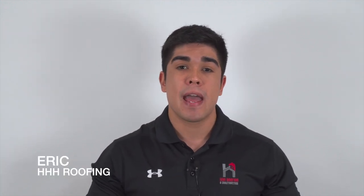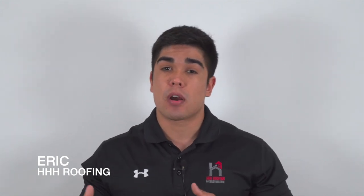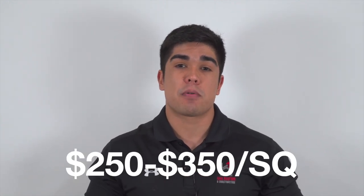Before we get started, I want to make a quick disclaimer saying that these prices are for the Houston market. Prices do change from market to market and over time. But right now, for Houston and surrounding areas like Spring, the Woodlands, Kingwood, Katy, Conroe, and so on, an average homeowner is looking to pay between $250 to $350 per square.